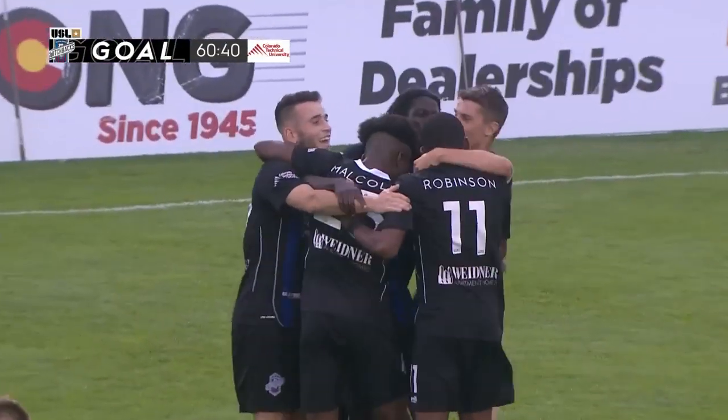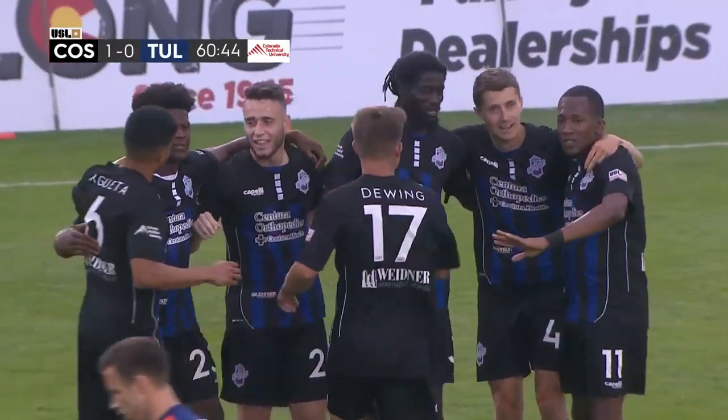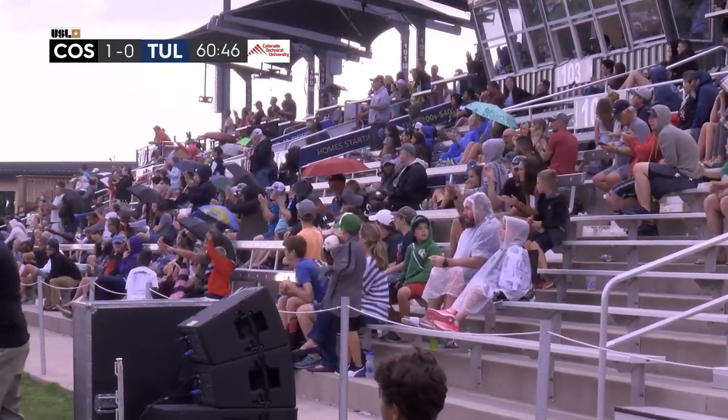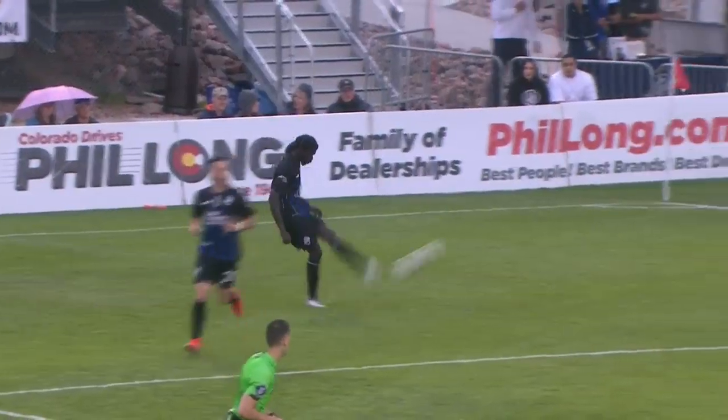Shane Malcolm with the header — 1-0 Colorado Springs Switchbacks FC. What a ball in that was. Jome finding Shane Malcolm, glancing header, kisses off the far post and in — 1-0 Colorado Springs Switchbacks FC. Well placed by Jome and a great header. Just nothing the goalkeeper could do.